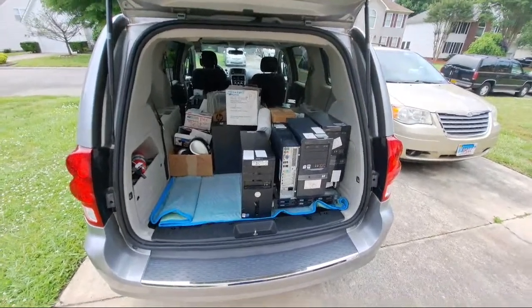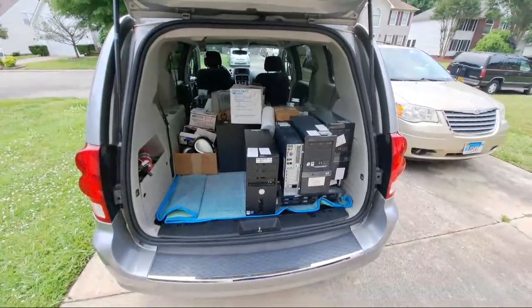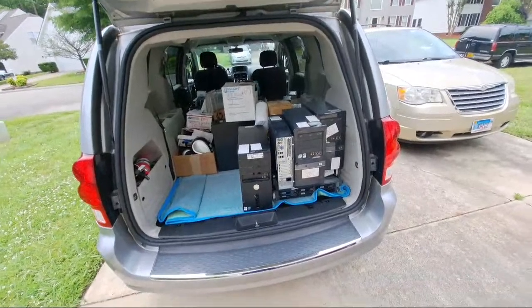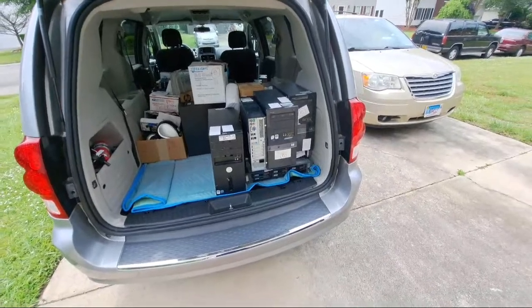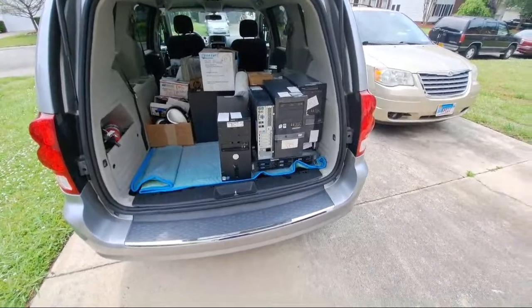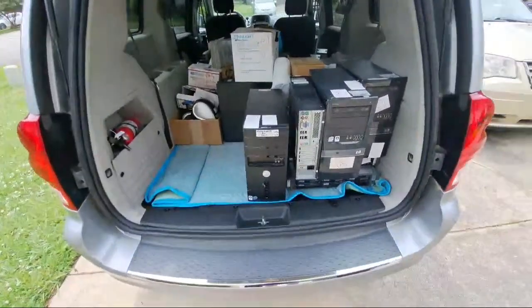We're going to have to make this a quick one because I have some appointments. I promised you all a quick live stream of some of the computers that I got today, and that's what you guys are going to get. Some of you will probably have to see this later on in post production, but let's go ahead and get started. I already pulled a few systems out.